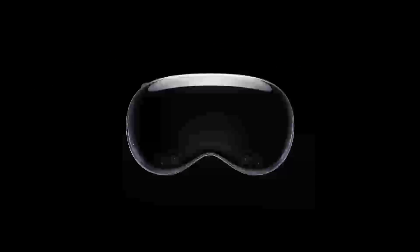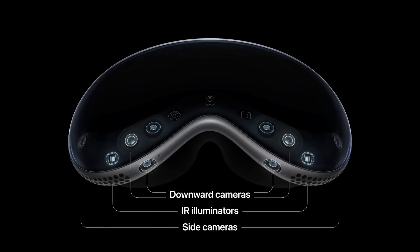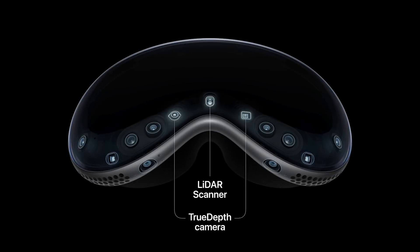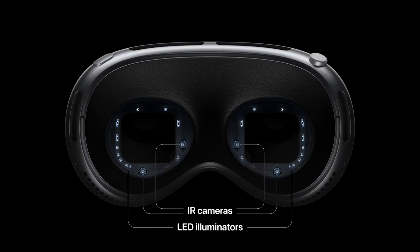Now, before I get into more developer-specific stuff — for those of you that might have missed the keynote — Vision Pro is a mixed reality headset with a dual chip setup: the M2, which is brand new as of last year, and the R1 chip. The R1 is responsible for real-time processing. This device offers up to 4K resolution per eye. It doesn't come with controllers; instead, it has cameras built in to track your eyes, fingers, and hands, and it listens to your voice and processes all of that in real time for control.